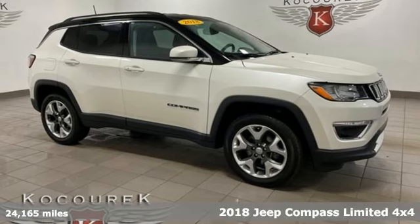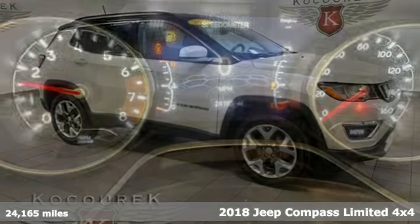Here's a 2018 Jeep Compass. The Jeep life fits your life.